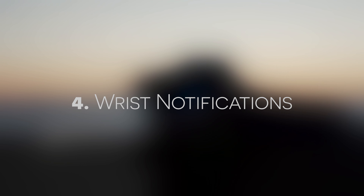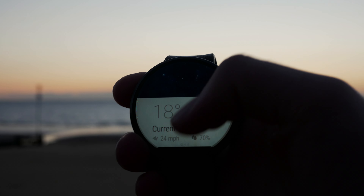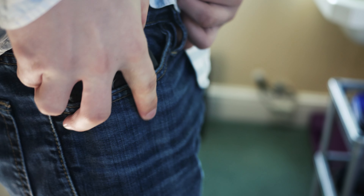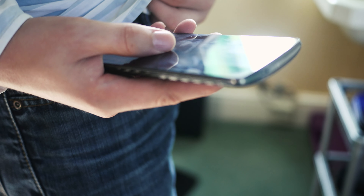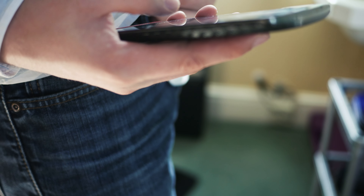Reason number 4 is probably the biggest reason for picking up a modern smartwatch: notifications on your wrist. It's also probably the most controversial, with many people simply responding to it by saying that you might as well just go through the tiny effort of taking your phone out of your pocket, rather than paying upwards of £100 for a smartwatch.